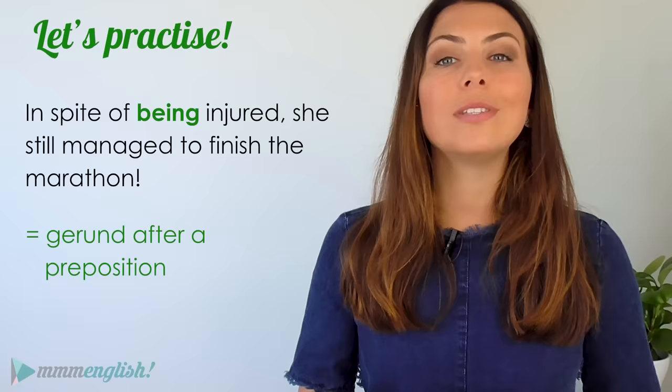So do you feel a little more confident about gerunds now? I'm going to go down into the comments and check your sentences to make sure you've been using your gerunds correctly. And for all of those other pesky English topics, make sure you subscribe to the mmmEnglish channel — I cover new topics and tips every week. I'll see you in the next lesson.